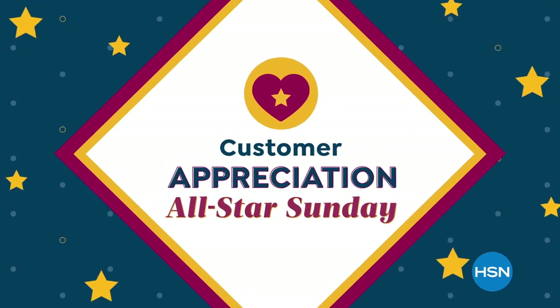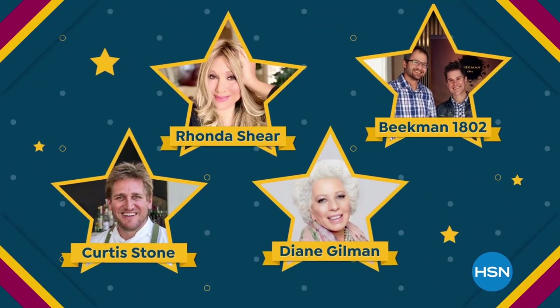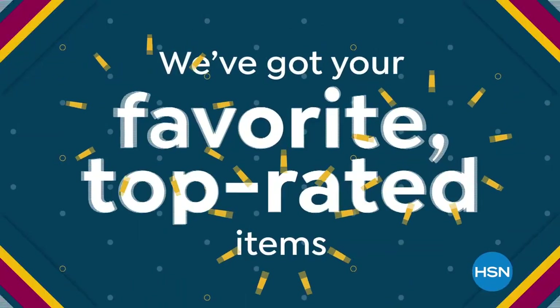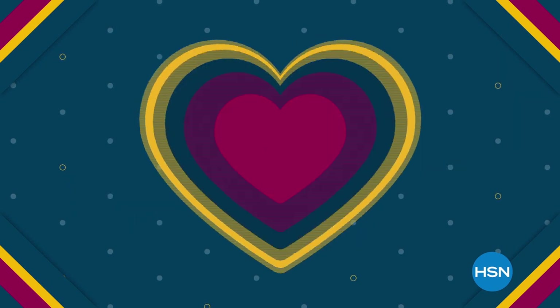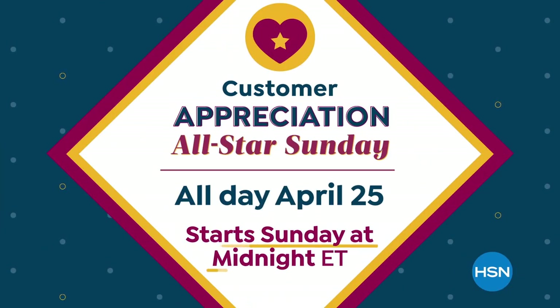HSN has you seeing stars during Customer Appreciation All-Star Sunday. Our biggest names have new springtime essentials for you and your home. Plus, we've got your favorite top-rated items in our HSN Customer Pick Show. Join us all day, April 25th. Starts Sunday at midnight.